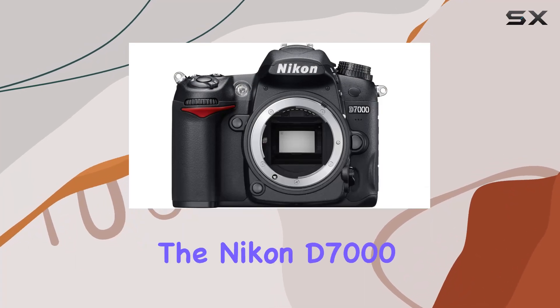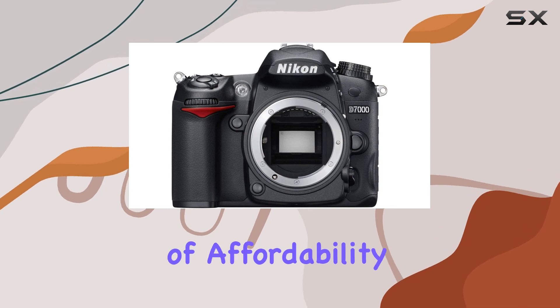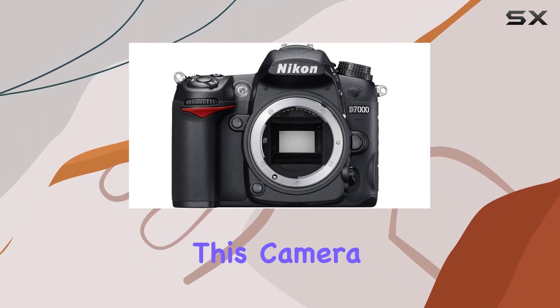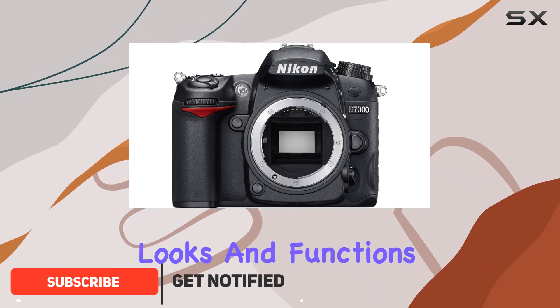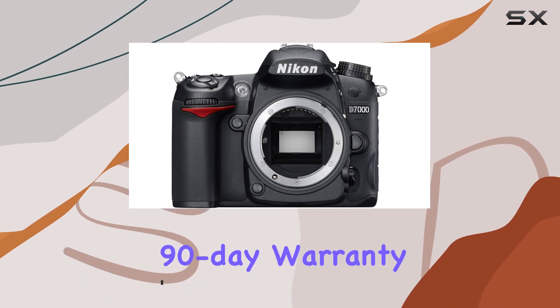Today, we're diving into the Nikon D7000 DSLR, a renewed offering that promises a blend of affordability and performance. Certified refurbished, this camera undergoes a rigorous process to ensure it looks and functions like new, arriving with all the necessary accessories and a solid 90-day warranty.